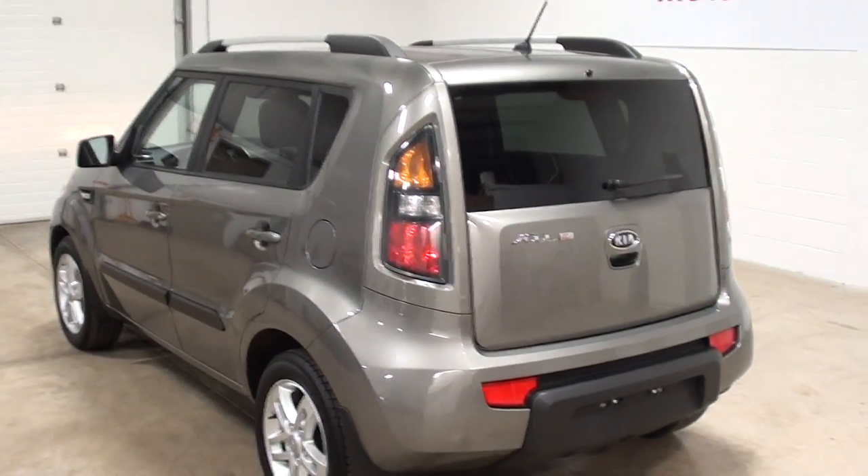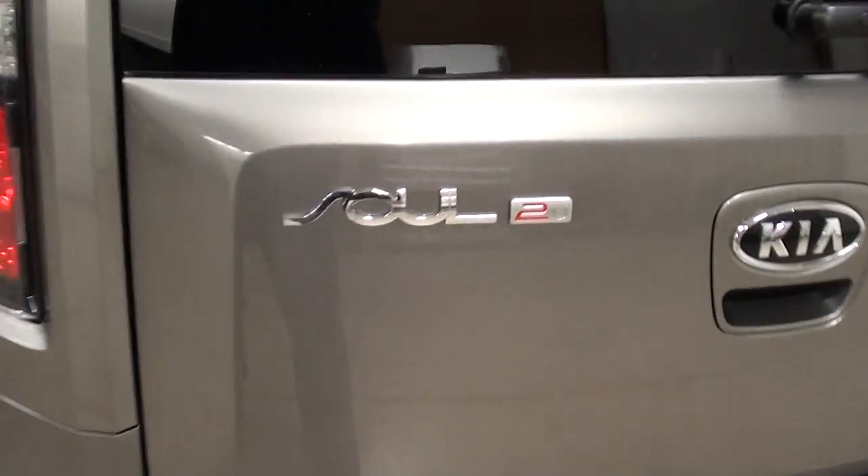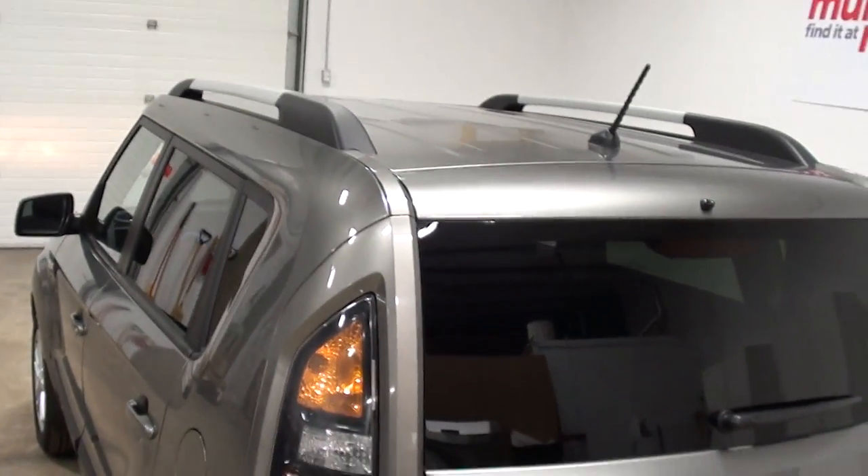Here we have a 2011 Kia Soul — that's a Soul 2 by Kia. Beautiful truck and it has a roof rack, rear wiper and washer.